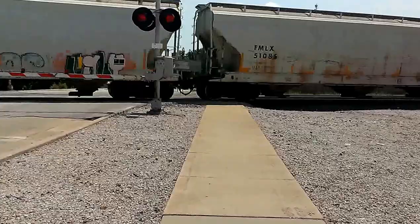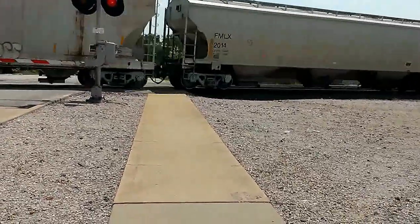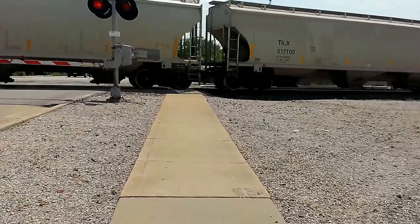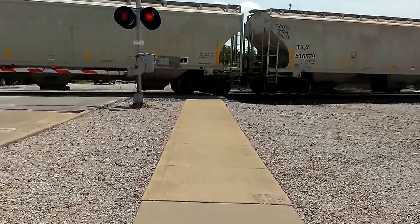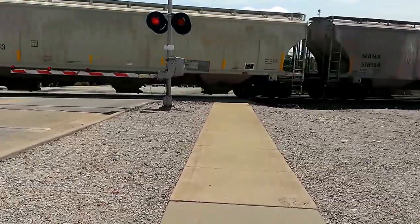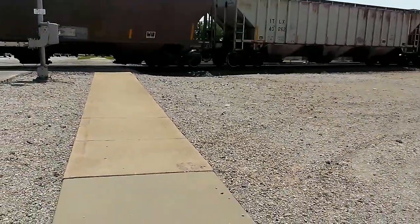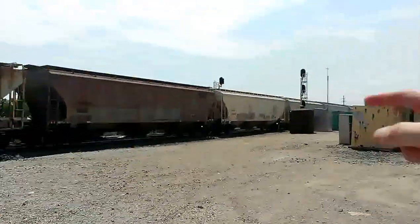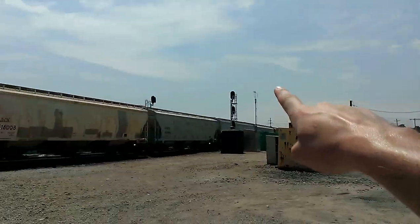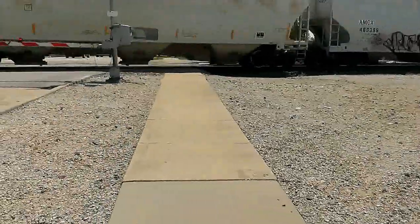He's picking up speed now. He's kind of riding the brakes to keep his speed steady — you can hear it. Right there is a little signal to give them a go-ahead. But that's red; they can't go until it turns green.